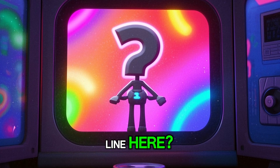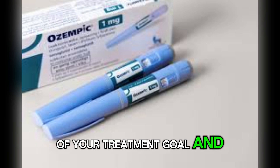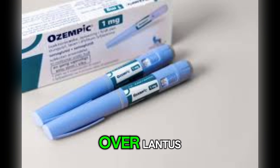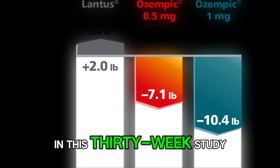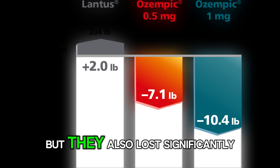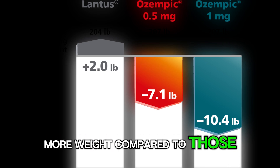So, what is the bottom line here? If weight loss is part of your treatment goal, and your doctor agrees, Ozempic might offer a major advantage over Lantus. In this 30-week study, people on Ozempic not only lowered their A1C more, but they also lost significantly more weight compared to those on insulin.